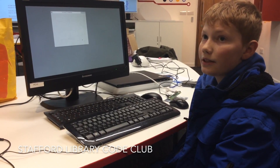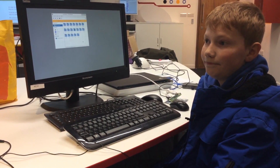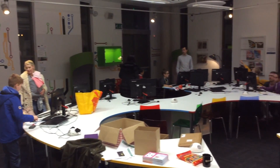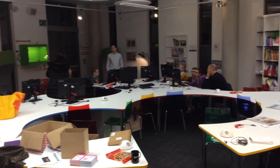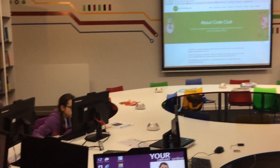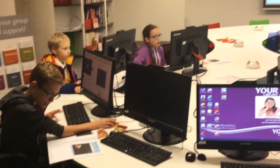My name's Corbyn and I'm from Stafford, and we are in the Stafford Library doing CodeCore. It's really important to teach children coding and computing. It's something to do, something to learn, something to make — and you can make some amazing stuff.